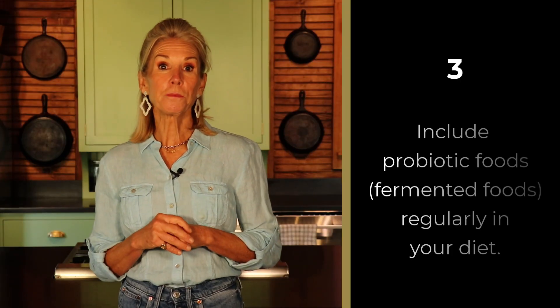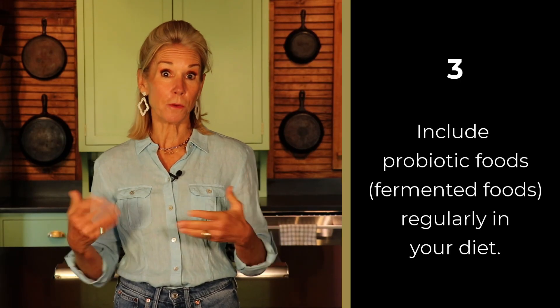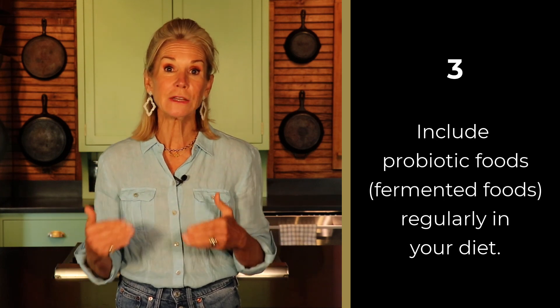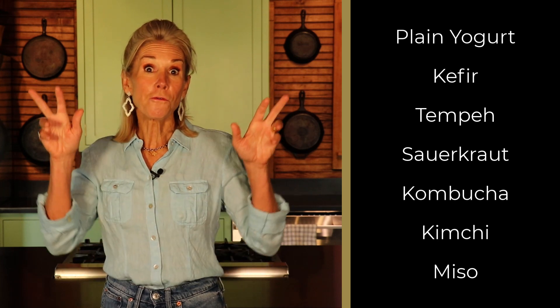Number three, include probiotic foods — that would be fermented foods containing live beneficial bacteria regularly in your diet. That's plain yogurt, kefir, tempeh, sauerkraut, kombucha, kimchi, miso, and any other fermented foods that contain live bacteria.